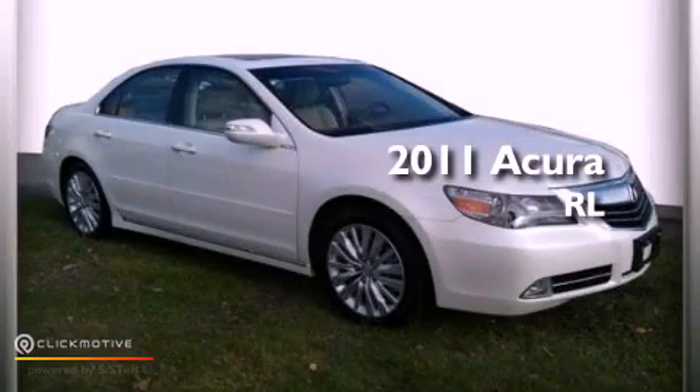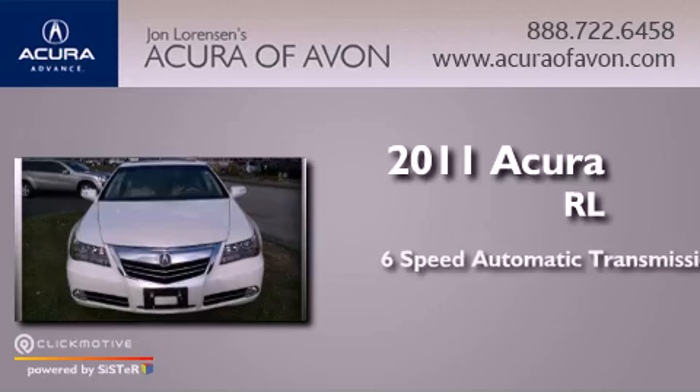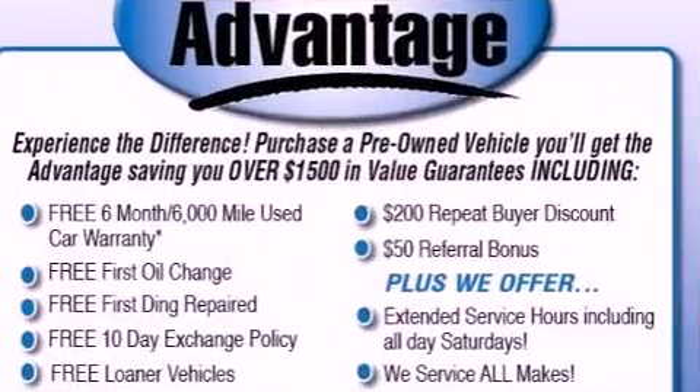This is a 2011 Acura RL. This four-door sedan has a six-speed automatic transmission, a 3.7-liter V6, and all-wheel drive.